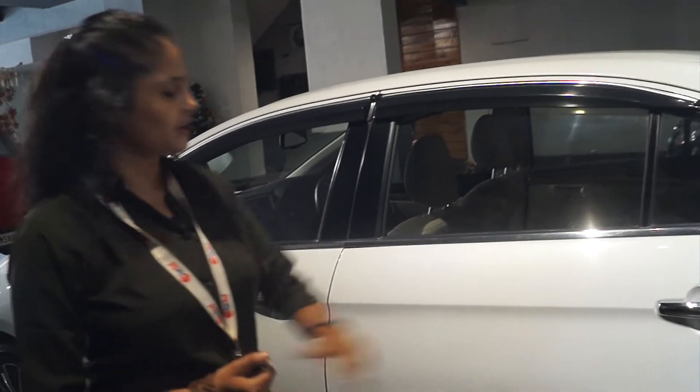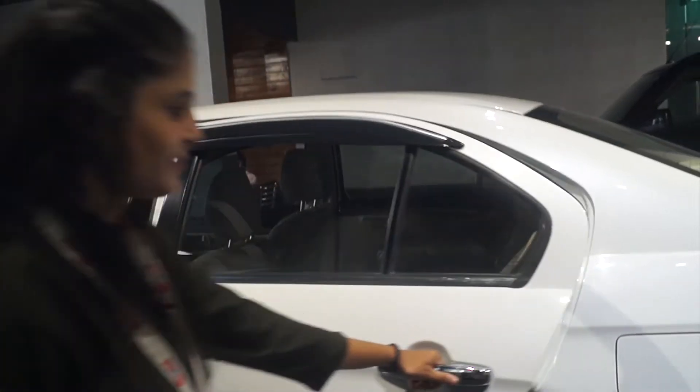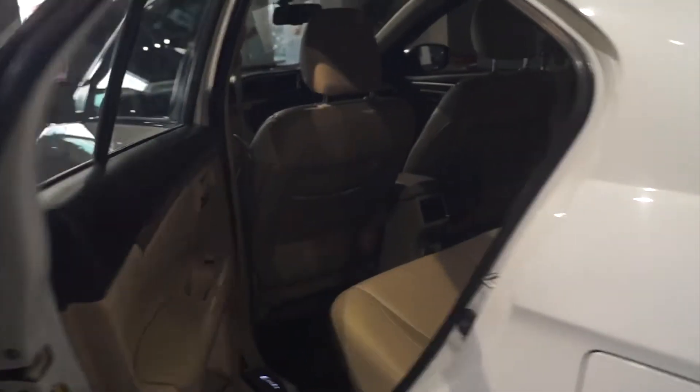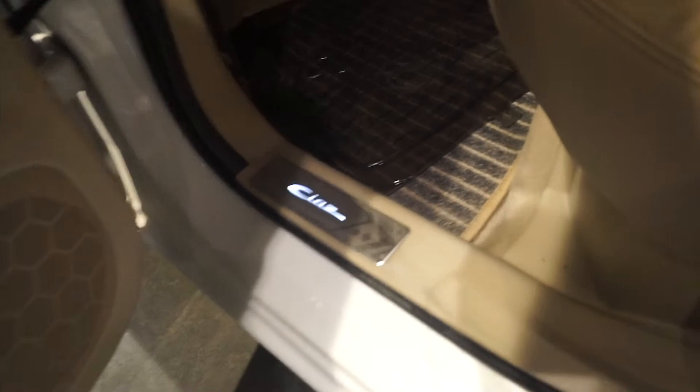You can see the chrome handle on the car. I want to show you a very beautiful thing — when we open the car door, you will find a yellow logo on the four doors. You can see it. There is no scratch on any part of the car.